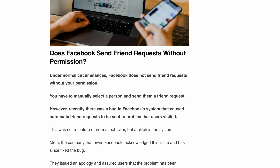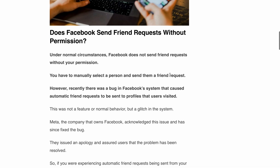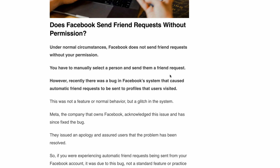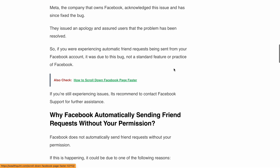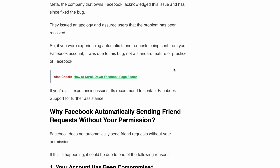Now that we've clarified that Facebook doesn't typically send friend requests without your permission, you might be wondering why it's happening to you. Let's explore a few possible reasons. Reason number one: your account might have been compromised. If someone gains unauthorized access to your account, they could be sending friend requests without your knowledge.